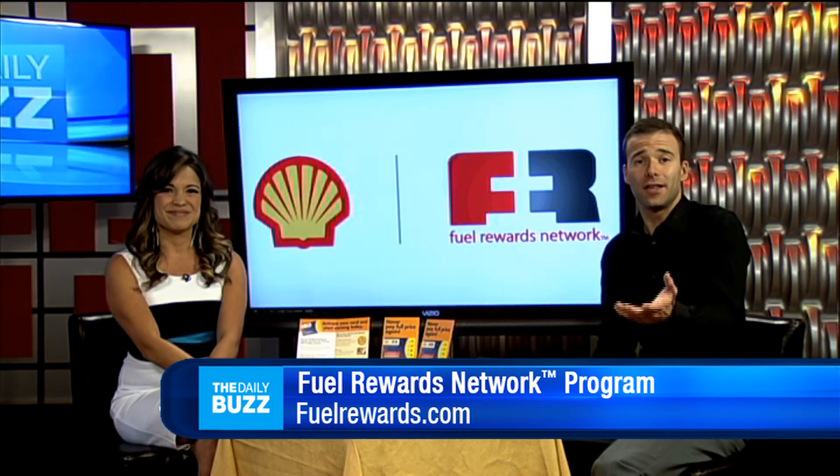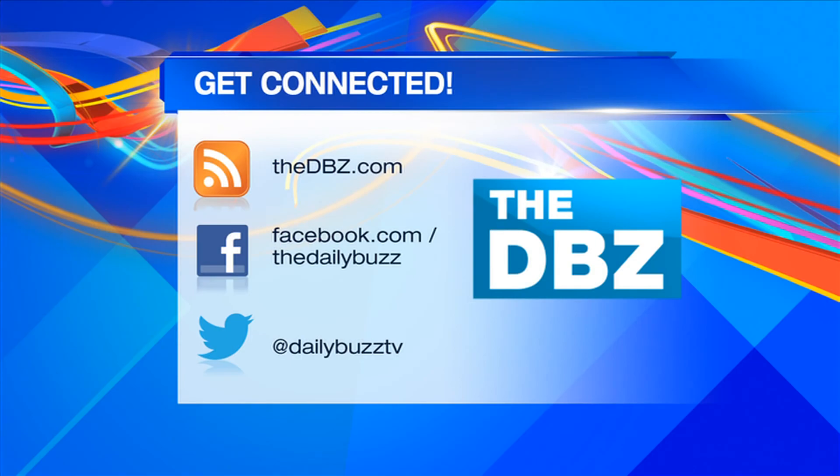Thank you so much, Michelle. If you miss anything, just head to our website — it's thedbz.com.